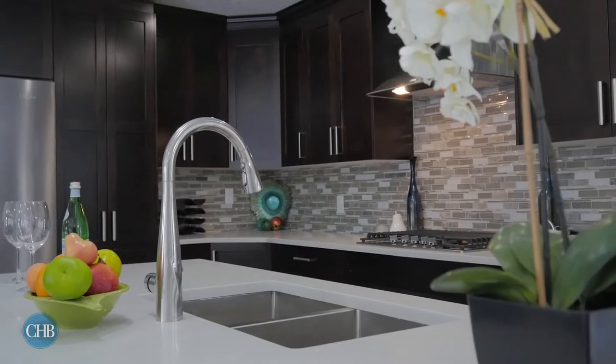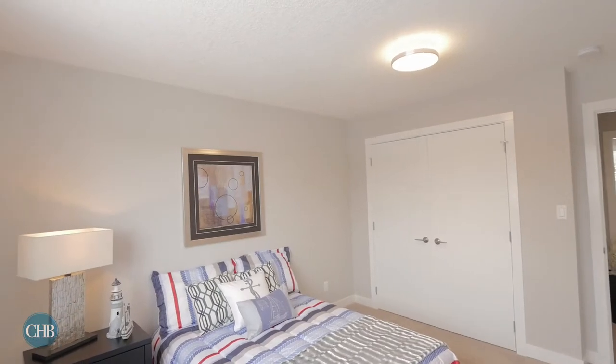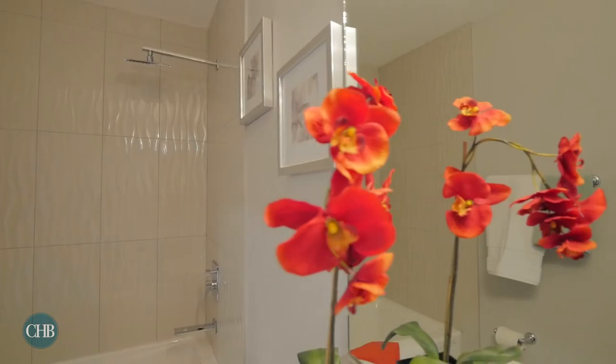Walking upstairs you'll find three spacious and bright bedrooms, all featuring a wool blend carpet that warms the space. The bathrooms are expertly outfitted with floating vanities, quartz countertops and polished chrome hardware.